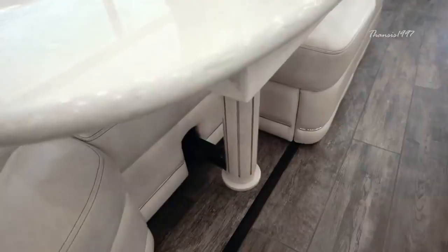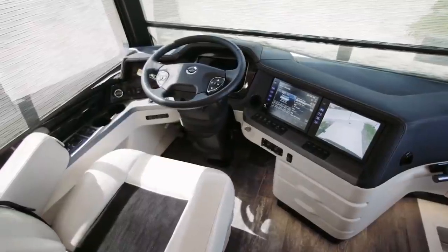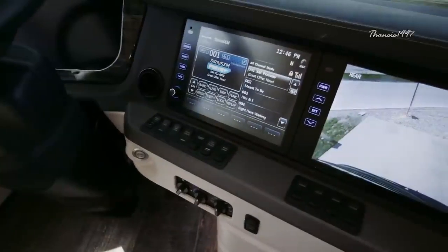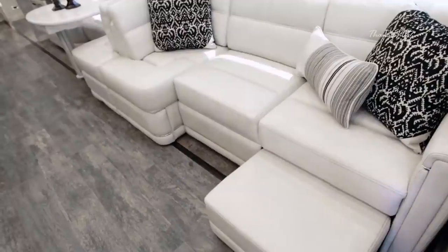It also has features like a lane departure warning system, electronic stability control, tire pressure monitoring and available adaptive cruise control with collision mitigation technology, all to ensure that you stay safe as you travel in style.